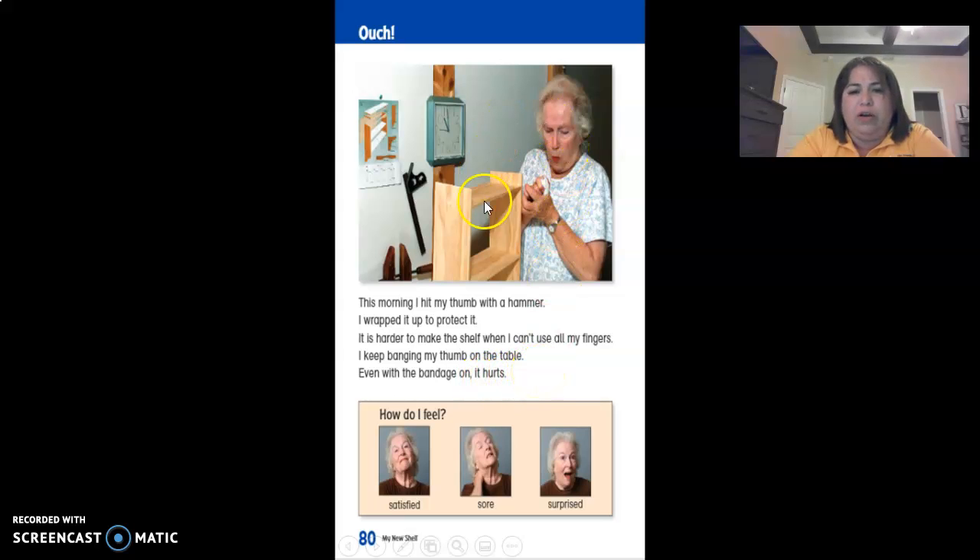Look at her face — she's in pain. So how do you think she feels? Satisfied, sore, or surprised? Very good. Sore. Remember, sore means painful.